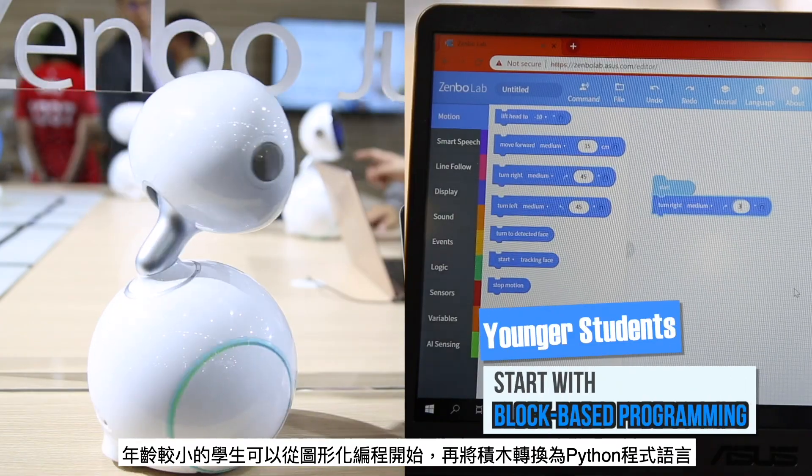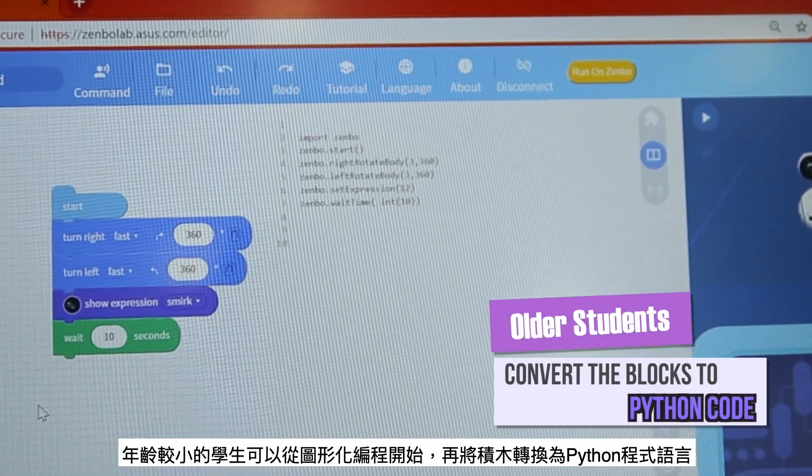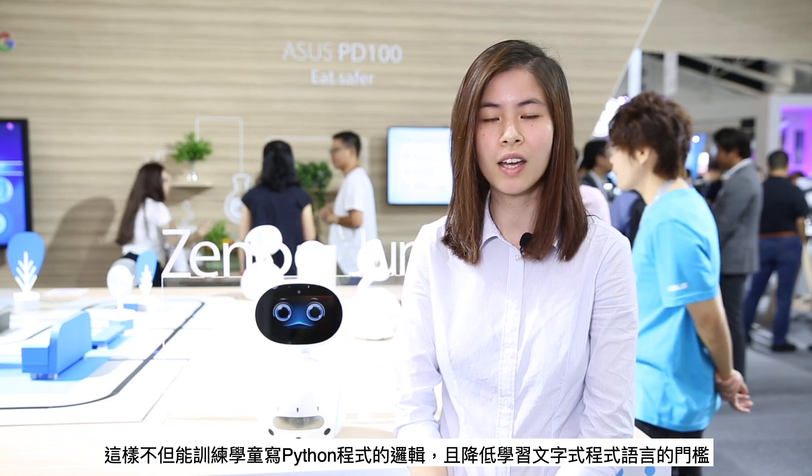Younger students can start from block-based programming, then convert the blocks to Python code. This teaches them the logic of writing Python code and lowers the learning curve of text-based programming.